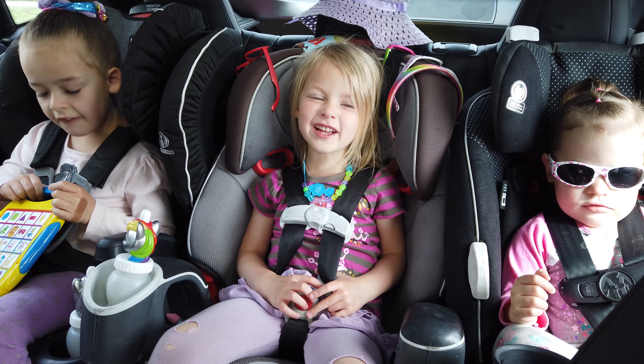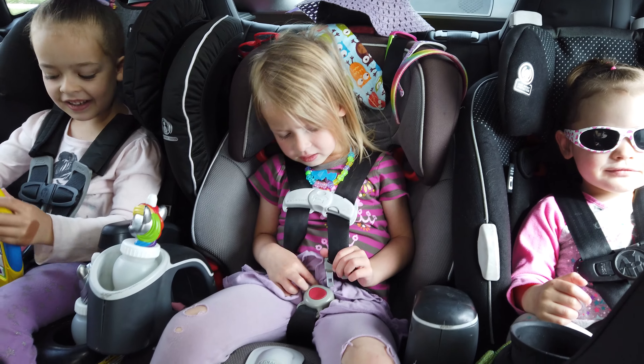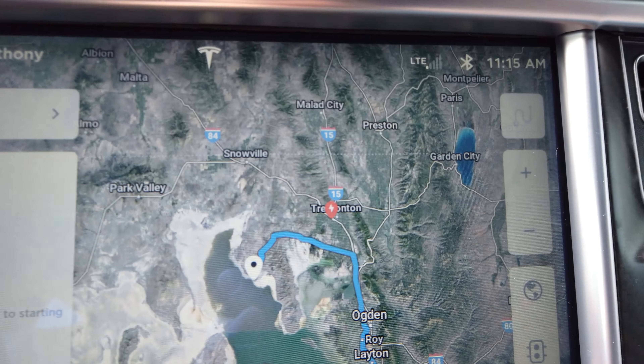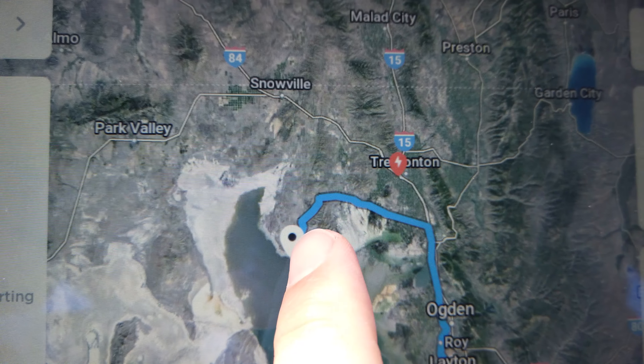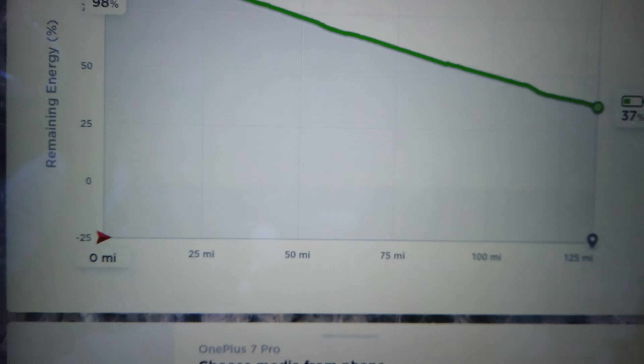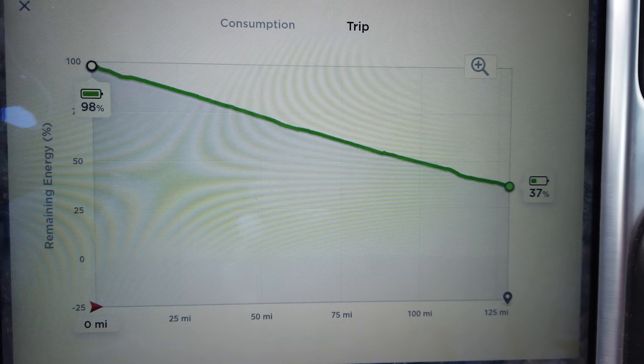Hey girls, what time is it? Adventure time! We're gonna go to the Spiral Jetty. If you look here on the map, it's up here. This is the Tremont Supercharger in Utah and that is the Great Salt Lake. The car is charged up to 98% and it estimates we will arrive with 37%. This is a destination that none of us have ever been to before, but we've lived in Utah for a long time and so we thought we'd go check it out.